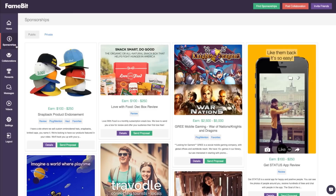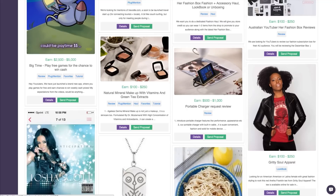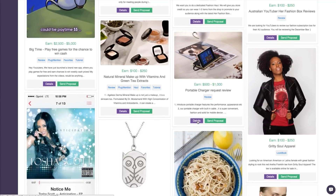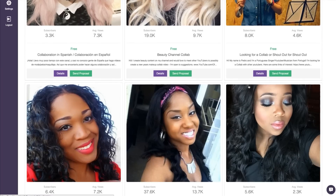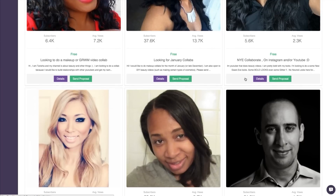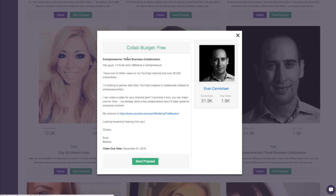They'll take you over to their website where you can find many, many different brands that want to work with you as creators — just to have you give them a shout out in one of your videos, a little plug or something. You can also find other YouTube creators that want to do collaborations if you want to grow your audience, and a lot of other stuff there too. So go check it out: famebit.com, or click the link in the description below to create an account and start finding brands that want to work with you to help you make more money on your channel.